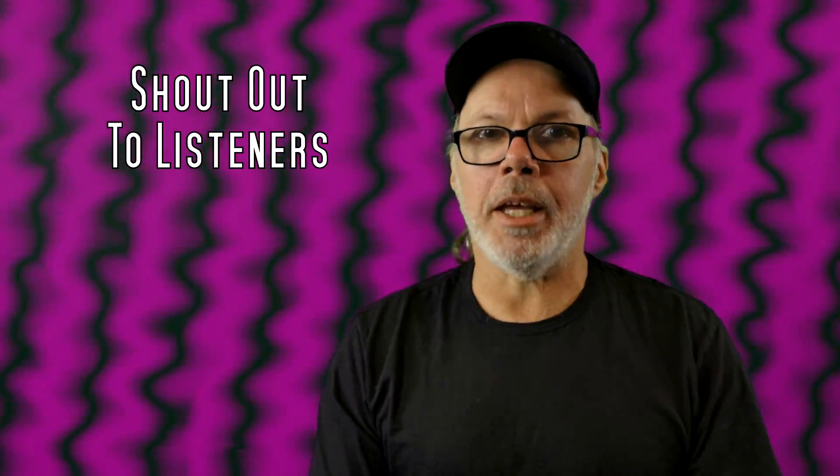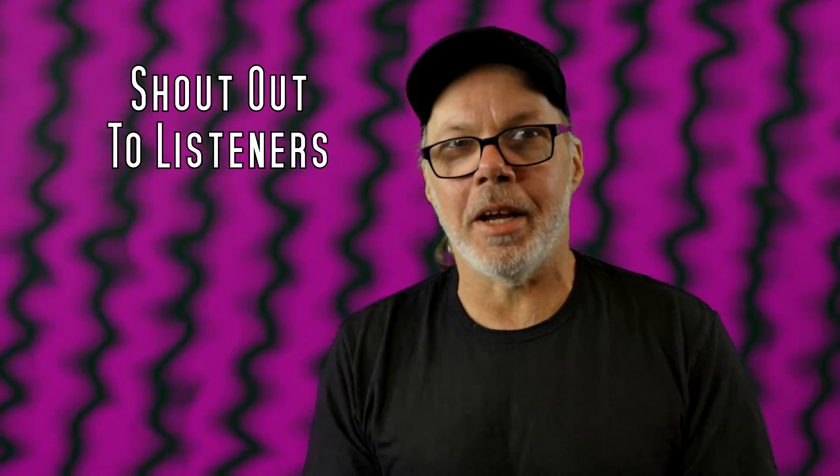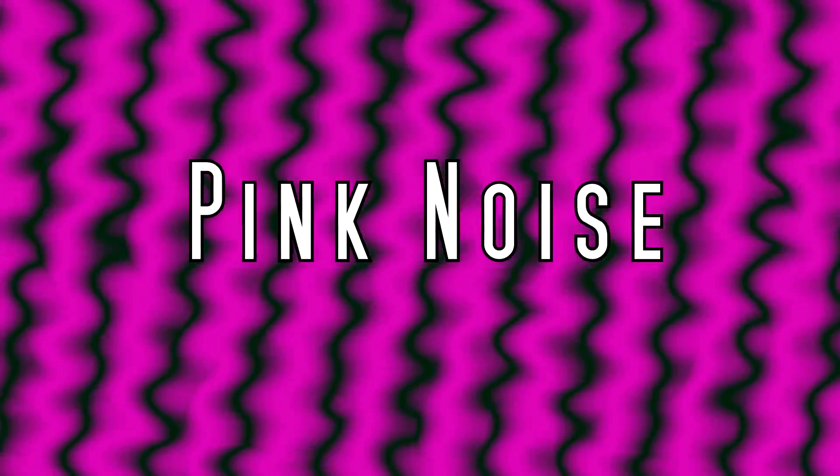I really appreciate your comments. Can't do without you guys on the other end enjoying it. And that's what pink noise is.